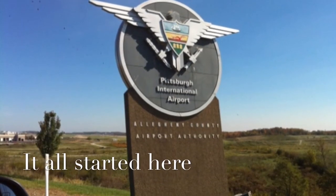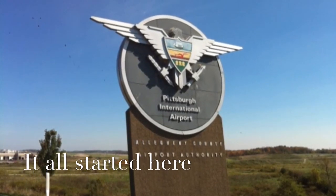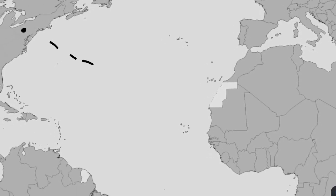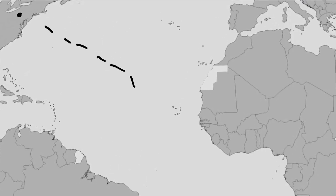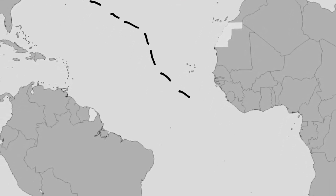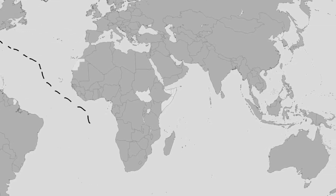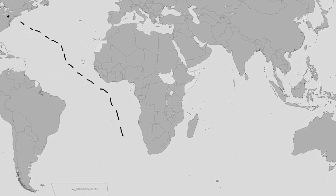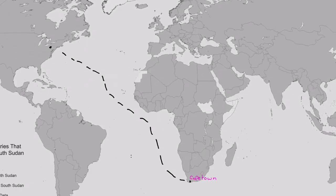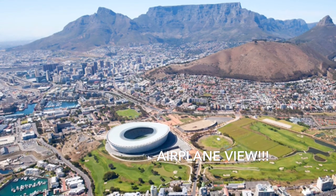It all started when I went to the Pittsburgh International Airport to catch my flight to go to Africa. This is a picture I took in the airplane in Cape Town.